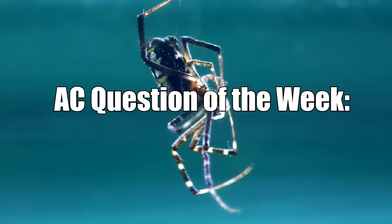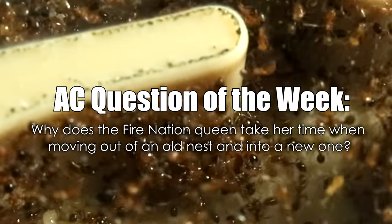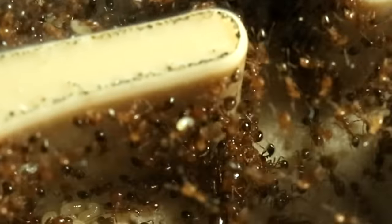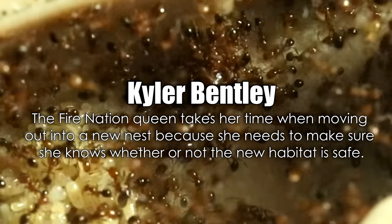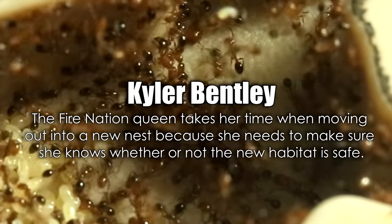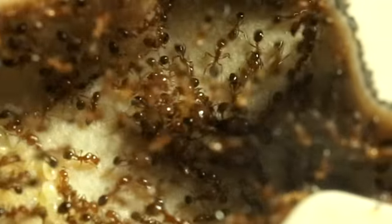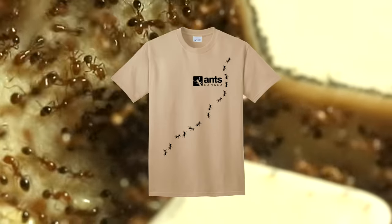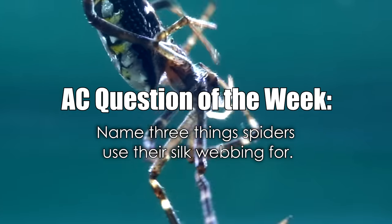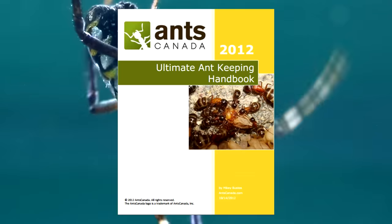Alright, and now it's time for the AC Question of the Week! Last week we asked: why does the Fire Nation Queen take her time when moving out of an old nest and into a new one? Congratulations to Kyler Bentley, who correctly answered that the Fire Nation Queen takes her time moving into a new nest because she needs to make sure the new habitat is safe. You just won a free ant t-shirt from our shop! This week's AC Question of the Week: name three things spiders use their silk webbing for. Leave your answer in the comments section and you could win a free e-book handbook from our shop!